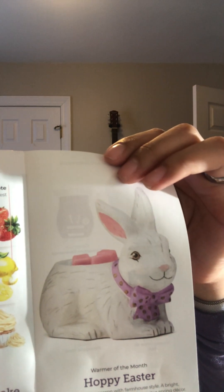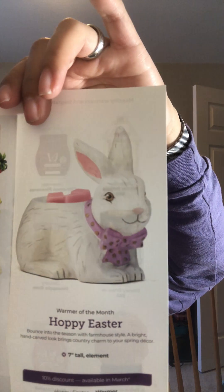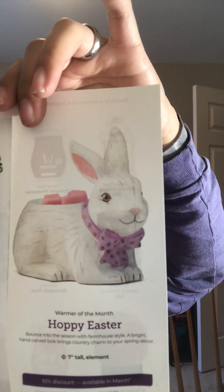We have here the Hoppy Easter warmer. Scentsy says it bounced into the season with farm-style flair — a bright hand-carved look that brings country charm to your spring decor. It's super cute. Not exactly my style, but if you love bunnies and decorating for Easter, this is really cute. It almost looks like a wooden carved bunny.